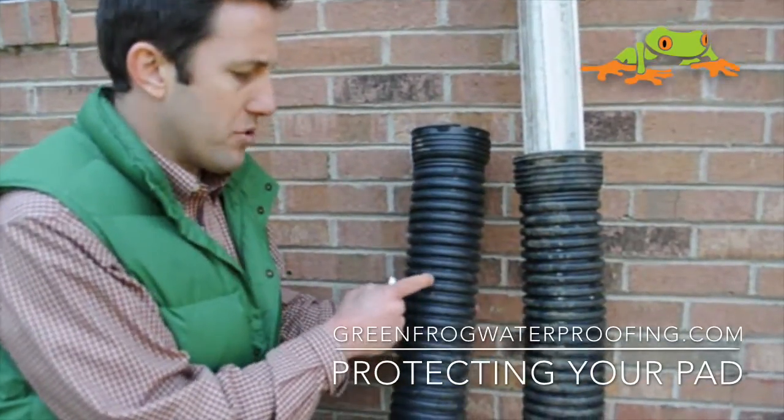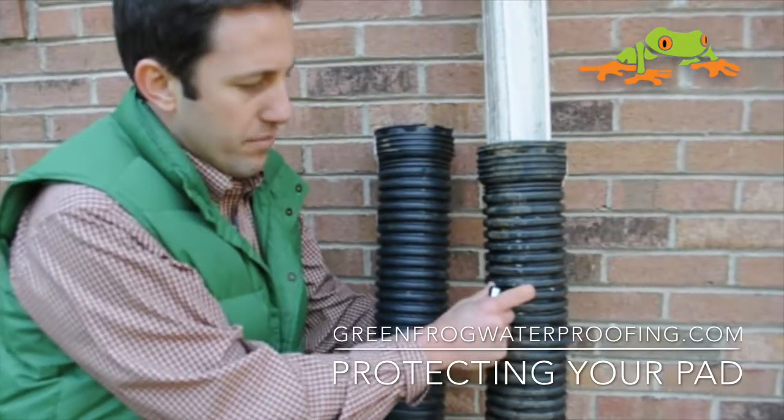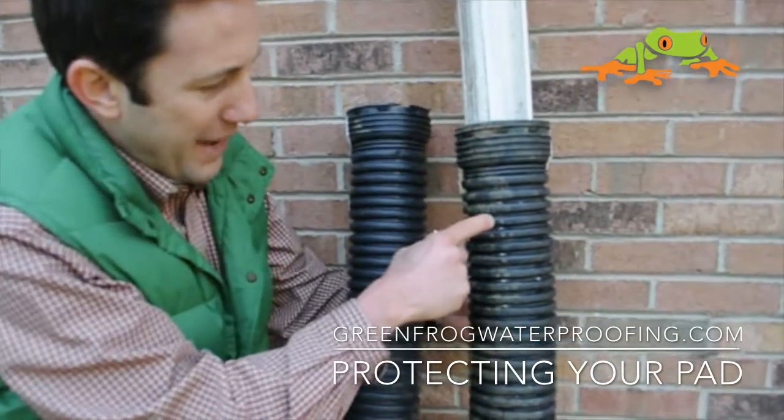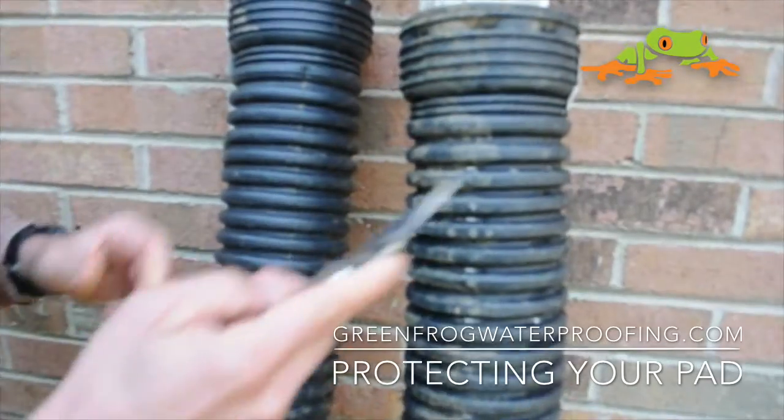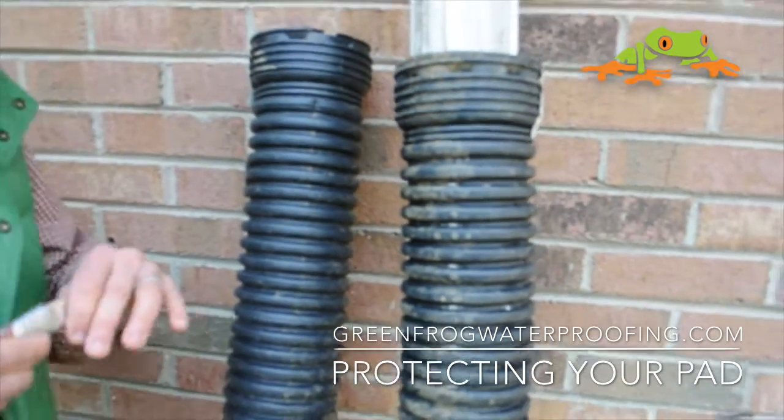One is solid corrugated pipe — this is 4-inch — and this is perforated corrugated pipe. I put this white backing so you can actually see the holes that are in it right here. This has a specific use.